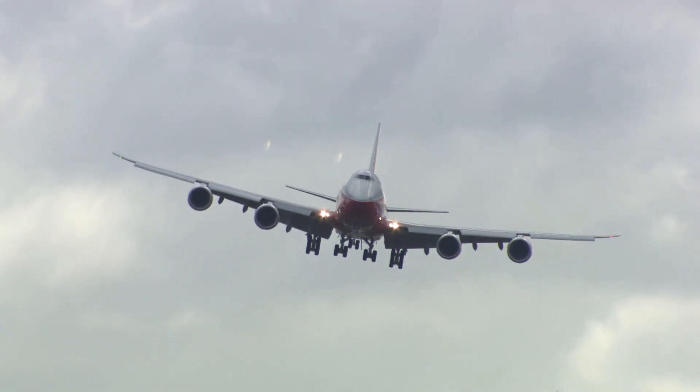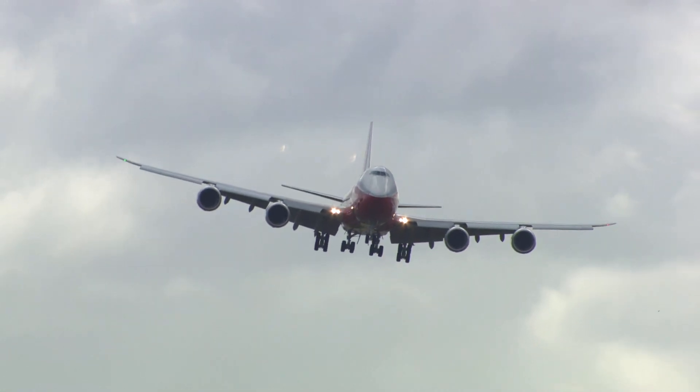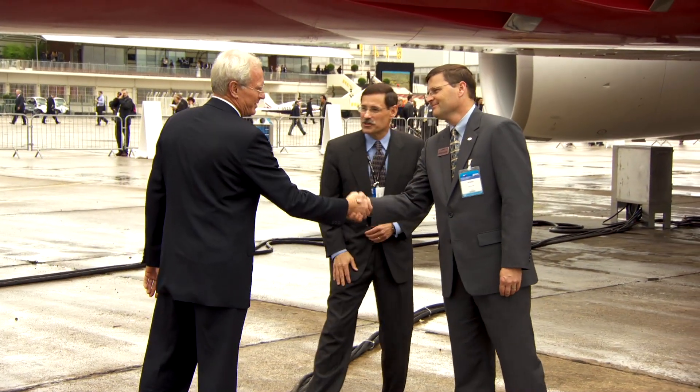Captain Steve Taylor and lead test pilot Mark Feuerstein, two of the pilots who flew the 747-8 from Seattle to Paris, are going to walk us around it and tell us what makes it so fuel efficient and technologically advanced. Can you tell me about the wing aerodynamics compared to the other airplanes?